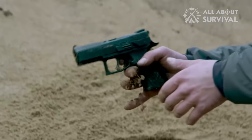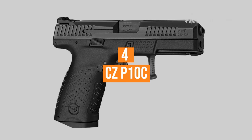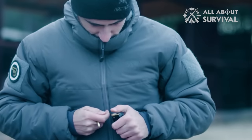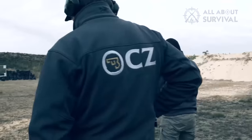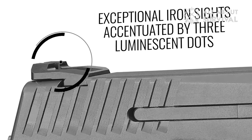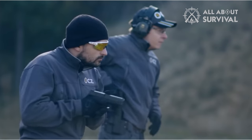Number 4: CZ P10C. The CZ P10C is a versatile, ambi-friendly, striker-fired pistol that strikes a perfect balance between size and shootability, making it ideal for everyday carry. With its 1913 rail, aggressive grip texture, swappable back straps, and white three-dot combat-style sights, it offers customization and a comfortable shooting experience.